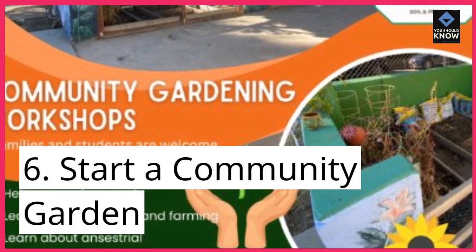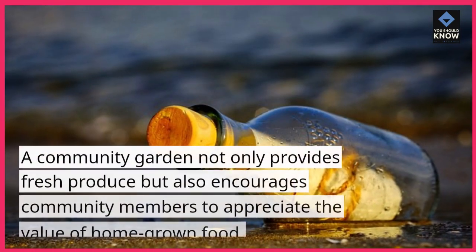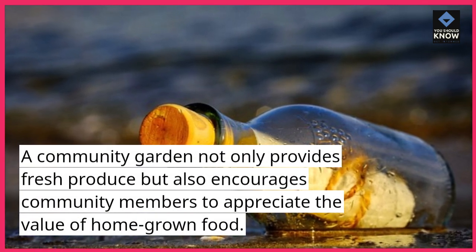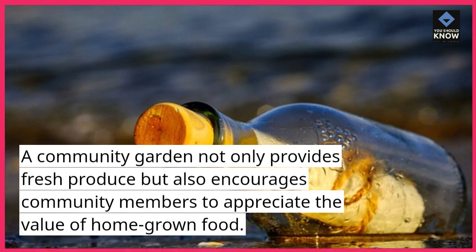6. Start a community garden. A community garden not only provides fresh produce but also encourages community members to appreciate the value of home-grown food.